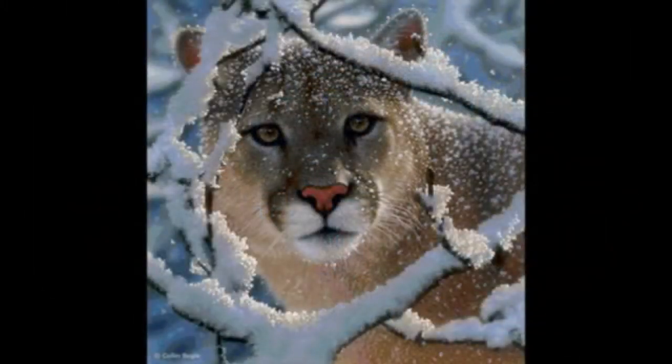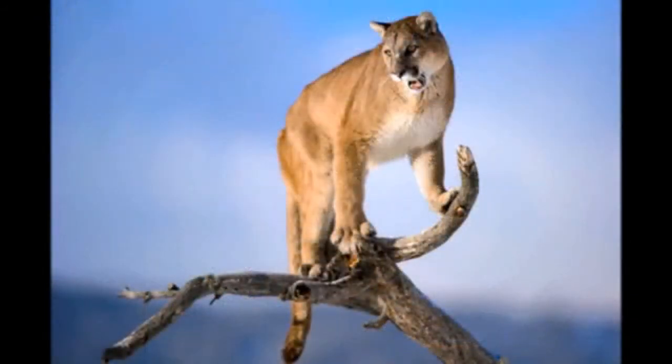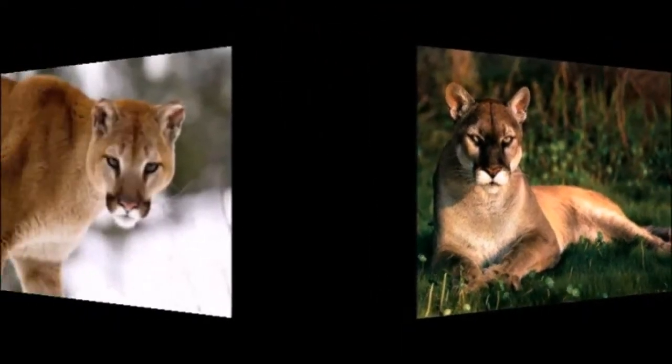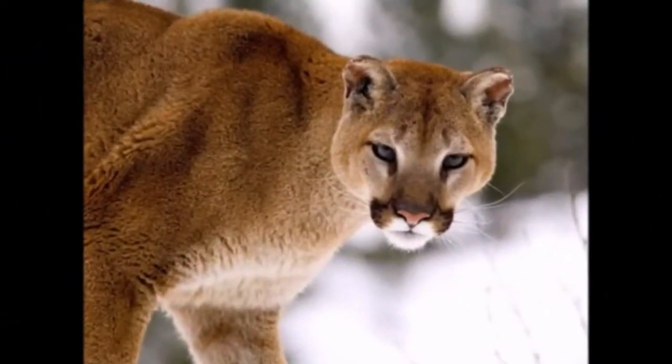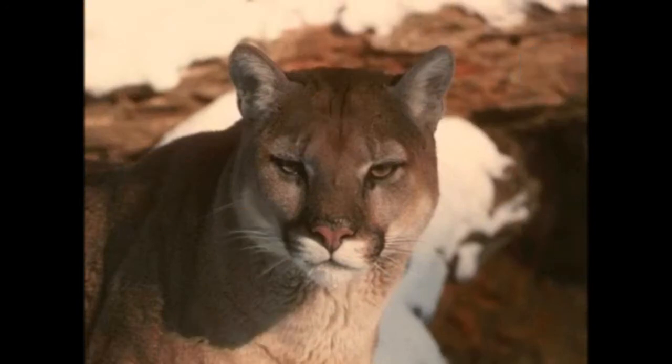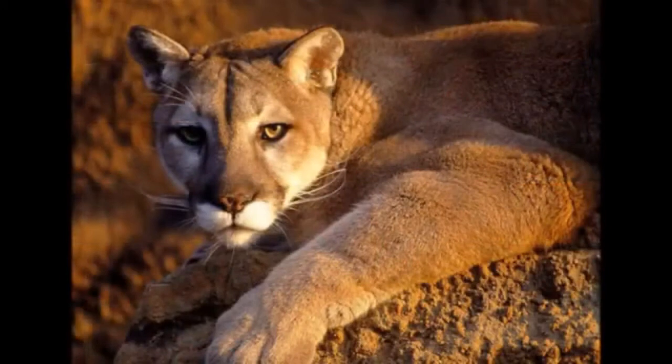The cougar creeps up to its prey from the leeward side so that it does not smell it. It attacks by jumping on the back of its prey, after which the mountain lion breaks the neck of the prey or grabs it by the throat with its teeth and begins to strangle it. Cougars are very clever and cunning — they hide their uneaten meat by covering it with leaves, and when hungry, they return to their hidden prey.